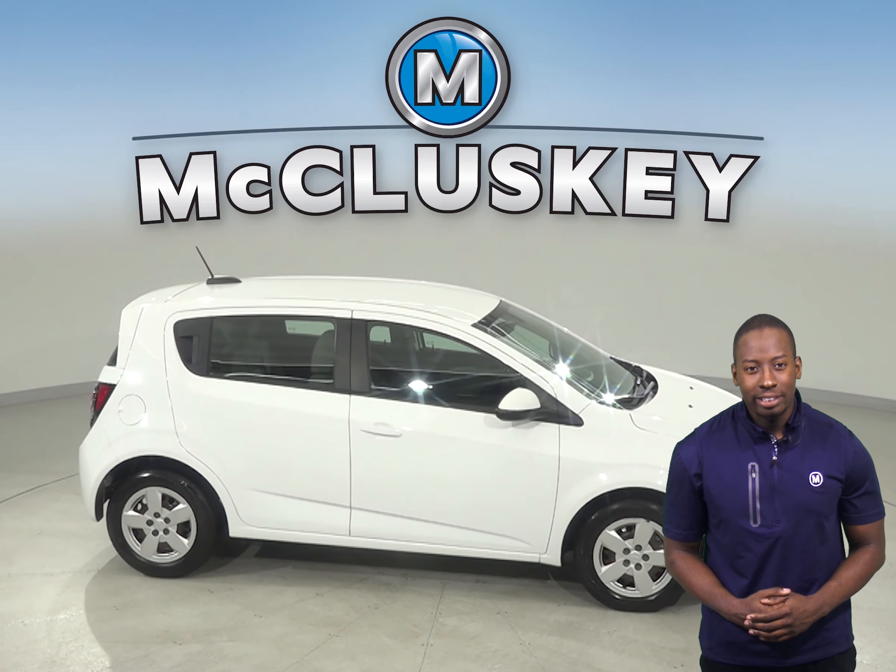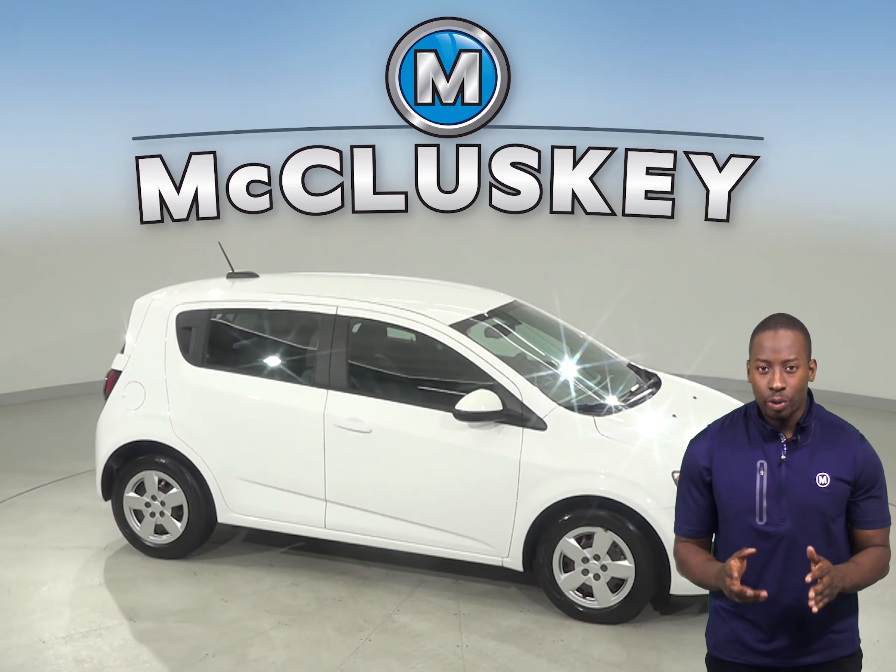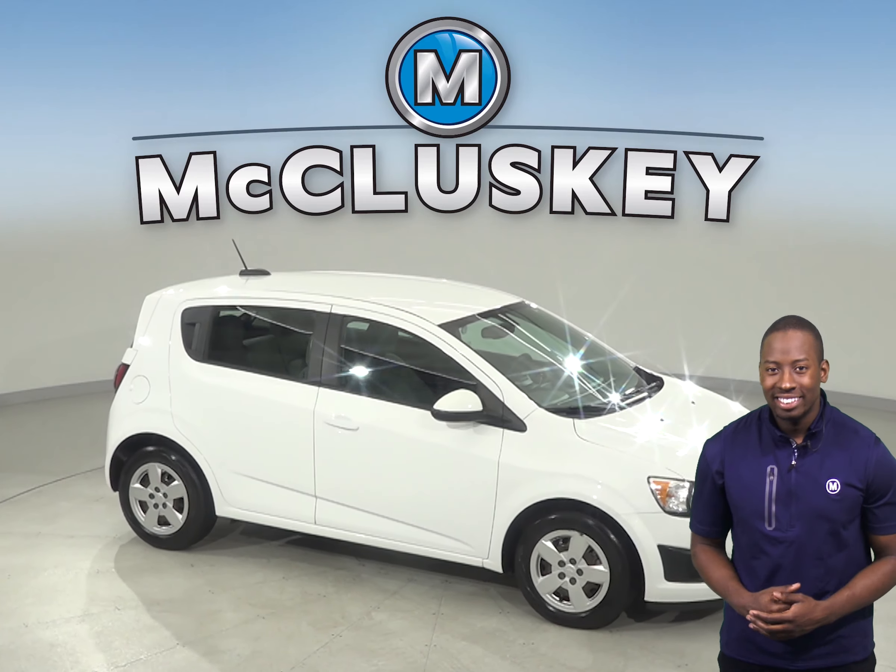It has an Ecotec 1.8-liter i4 engine with a 6-speed automatic transmission. As for entertainment, you'll be pleased with the 6-speaker audio system that supports an AM-FM radio that also includes Sirius XM Ready Radio.